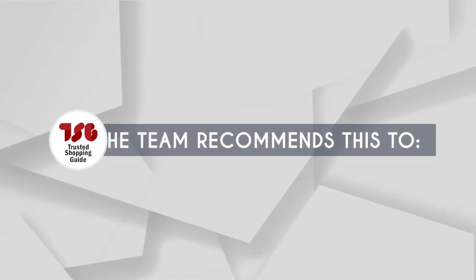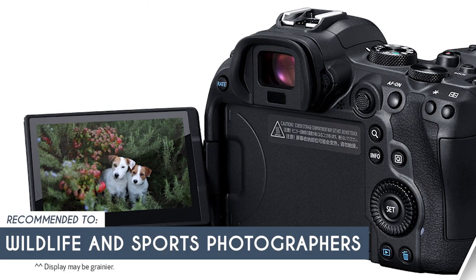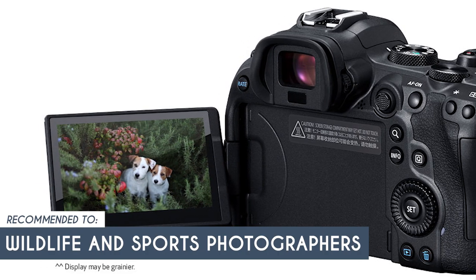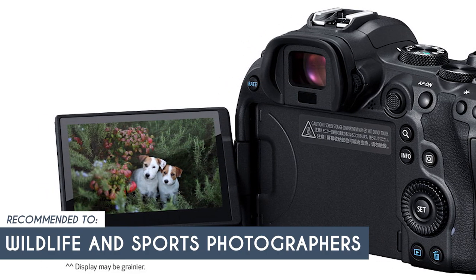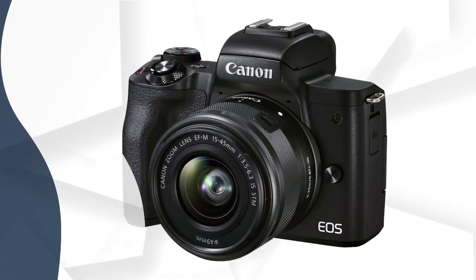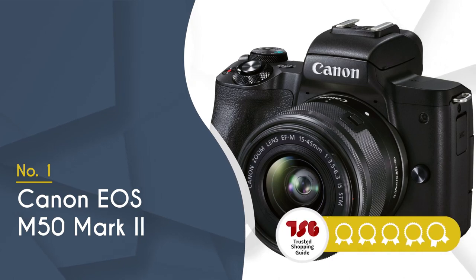The trusted shopping guide team recommends this for wildlife and sports photographers who appreciate the camera's fast continuous shooting and advanced autofocus capabilities, which are advantageous for capturing fast-moving subjects in the wild. The best Canon camera on our list is the Canon EOS M50 Mark II, which trustedshoppingguide.com has awarded a 5-badge rating.